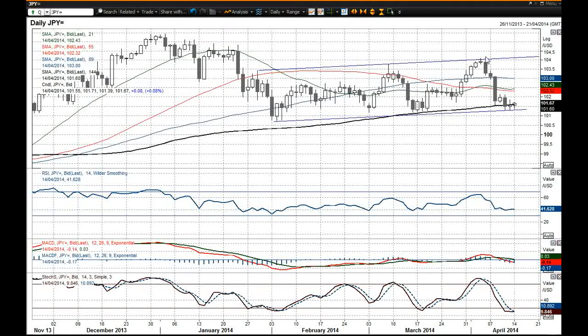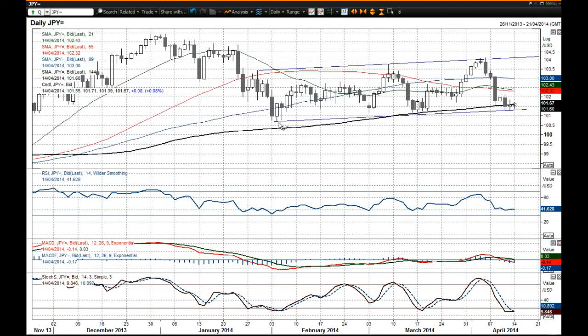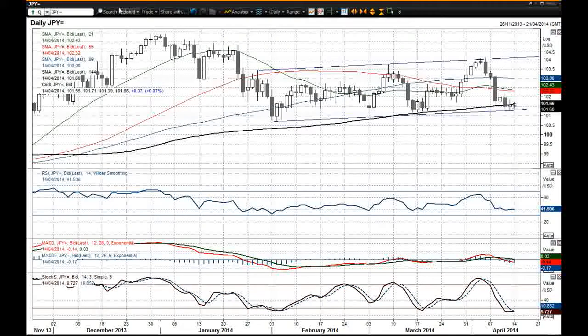What we've seen in the past week is a retreat back down towards the bottom of this trading trend channel that we've been in for the past 10 weeks. But the last couple of days have suggested that maybe there is some support at the bottom of this trend channel.